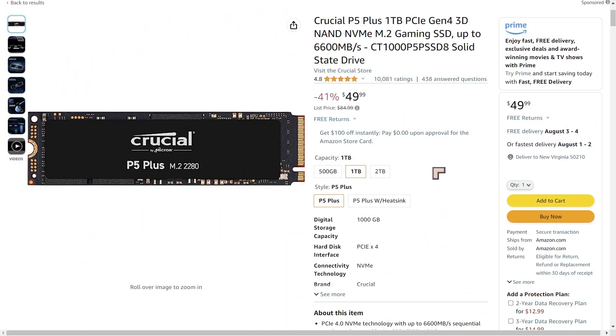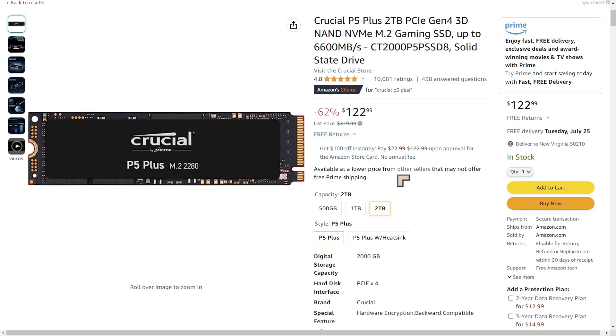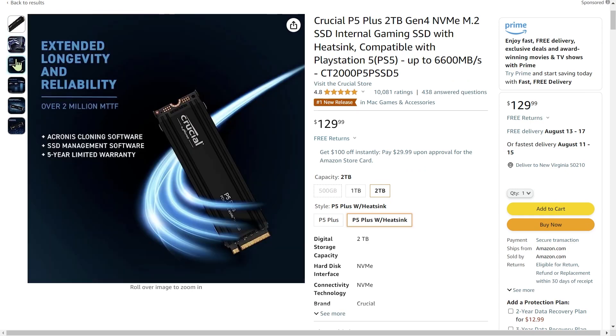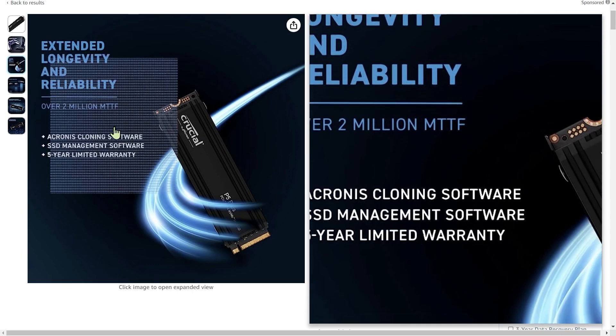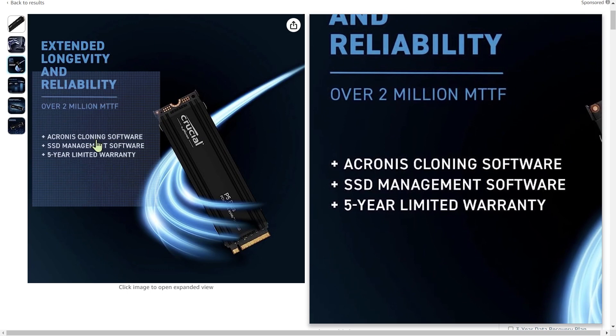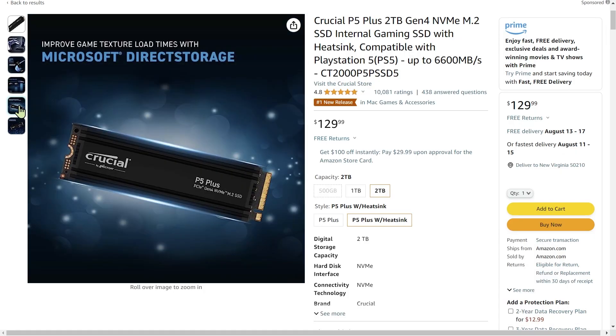For storage, the prices are incredible right now — the lowest we've ever seen. I'm going to recommend the Crucial PCIe 4 NVMe drive. At $49.99 you get one terabyte, and you could go up to two terabytes at $122. You can also get one with a heatsink. The Crucial drives come with a five-year warranty and include Acronis cloning software, making it pain-free to migrate your operating system onto the NVMe drive. They also support Microsoft Direct Storage.